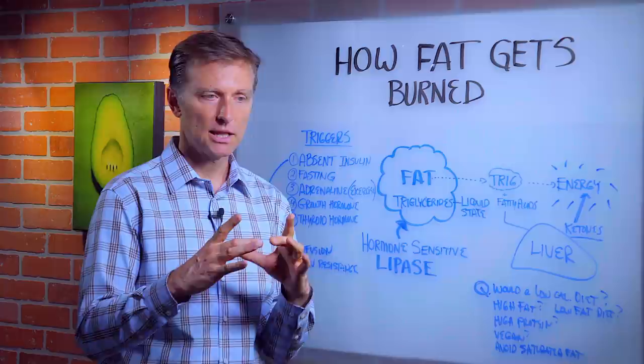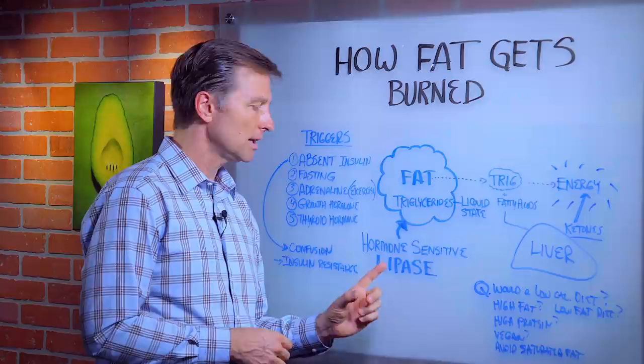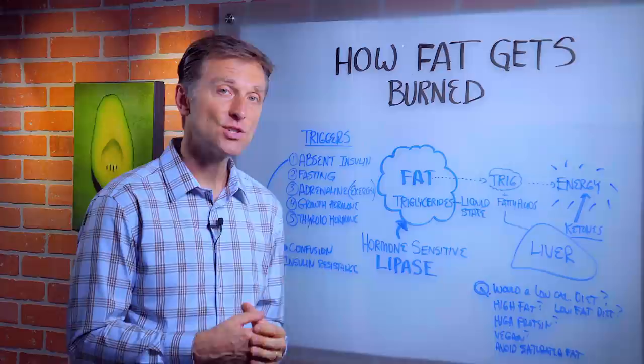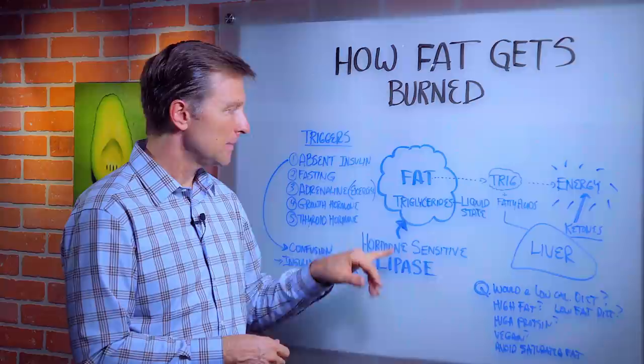What happens is there's an enzyme called hormone-sensitive lipase. Enzymes are proteins that help chemical changes occur in the body — they're like the worker bee that does the work in the body. They can break down proteins and build them back up, break down fat and build them back up into body tissue. Lipase is the primary enzyme that releases the stored fat in the fat cell.